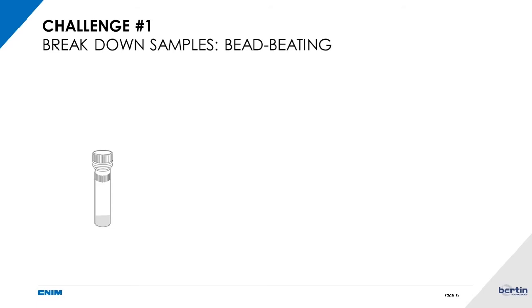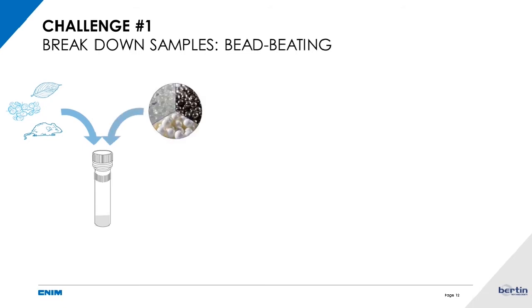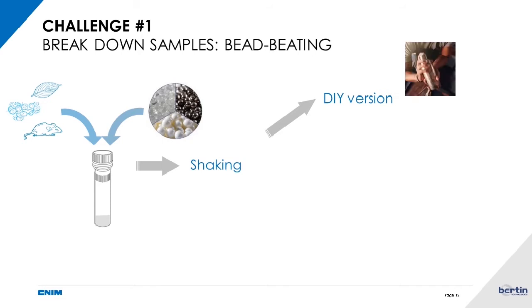This is why I will present bead beating. Basically, you place your biological sample in a tube together with beads — what we call a lysing matrix. The beads vary in size and material depending on the sample and desired analysis. The technique requires a shaking step. There is a do-it-yourself version where you shake manually or with a bench vortex, which will shake the beads inside the tubes to break the sample.